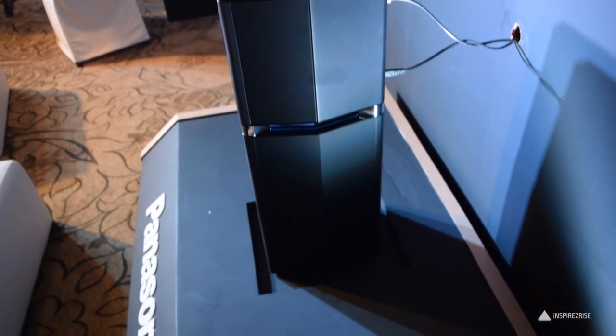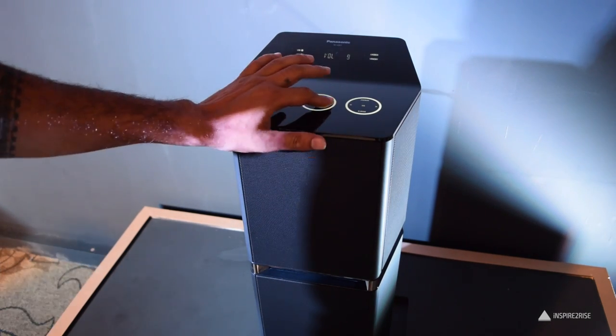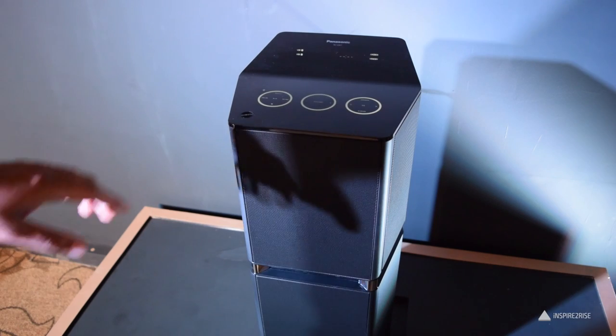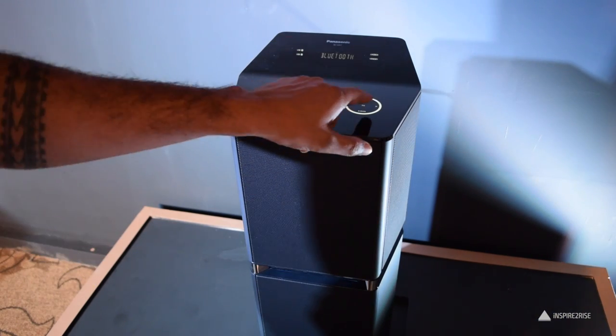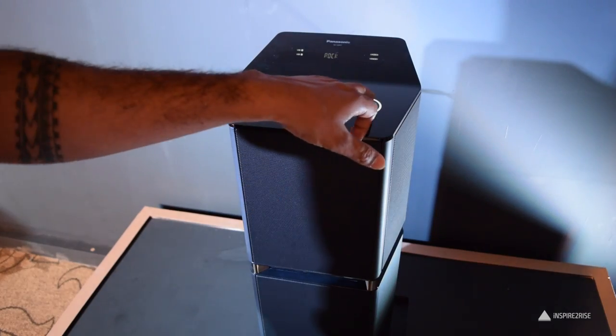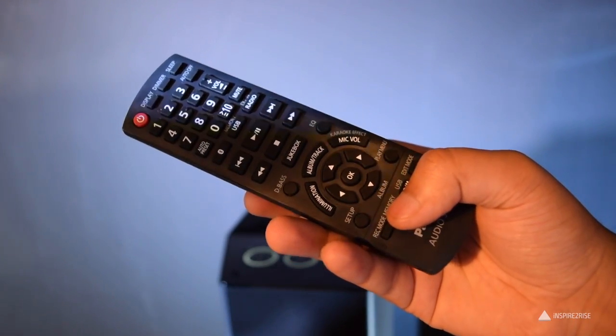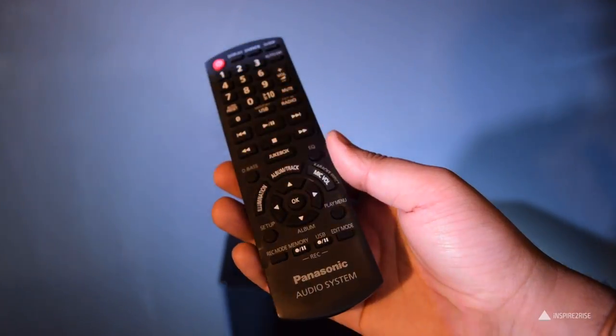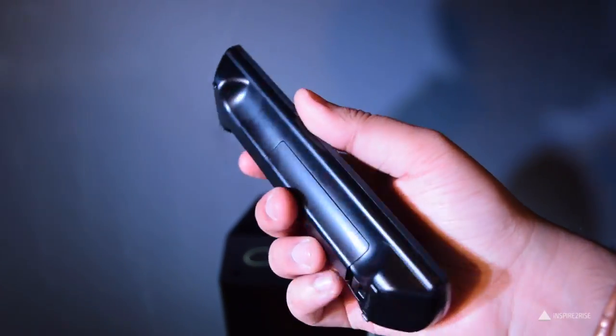This is something Panasonic has come up with for this series, and I can assure you that even one of these units was really powerful enough to fill a huge conference hall with sound. It almost felt like surround sound, which is something great. This is the remote for the 4K UHD series televisions being launched by Panasonic — it has quite a lot of features and almost everything is accessible via the remote.